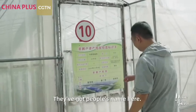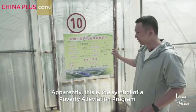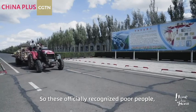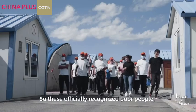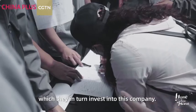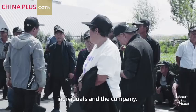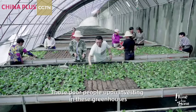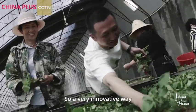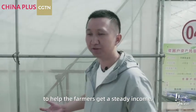See here, we've got people's names and numbers. Apparently this is the symbol of a poverty alleviation program that this company is working on. These officially recognized poor people get government-guaranteed loans from the banks, which they in turn invest into this company — a cooperation between individuals and the company. Upon investing in these greenhouses, they get an annual dividend. It's a very innovative way to help farmers get a steady income.